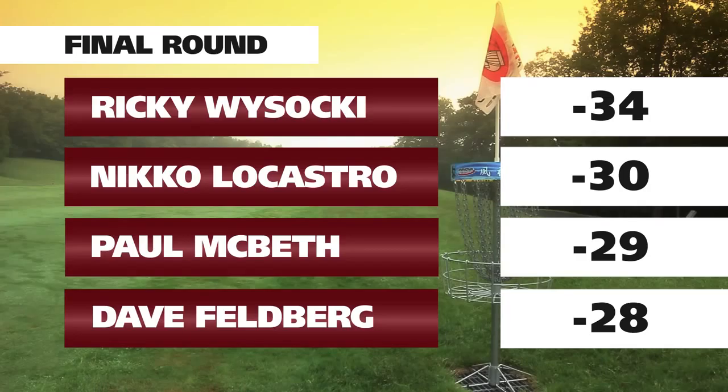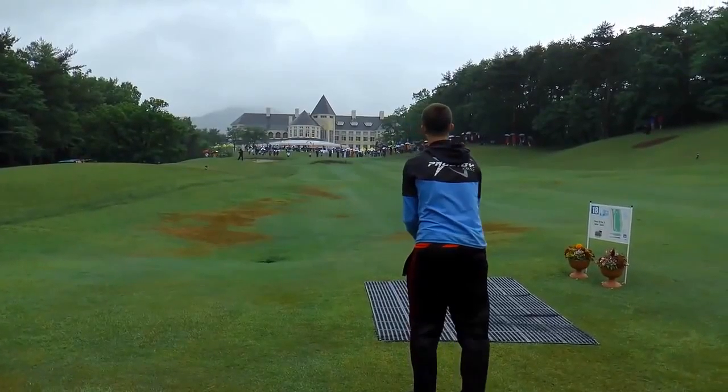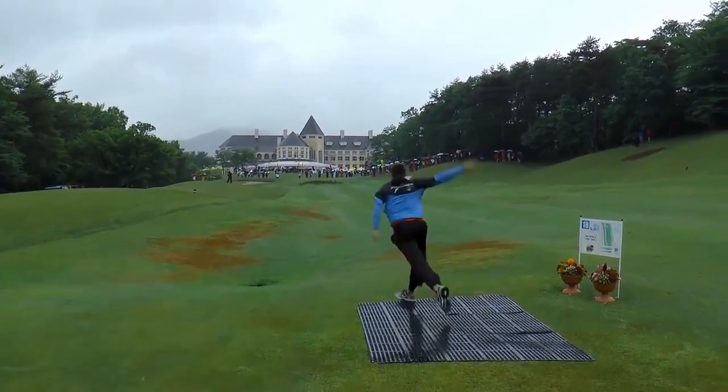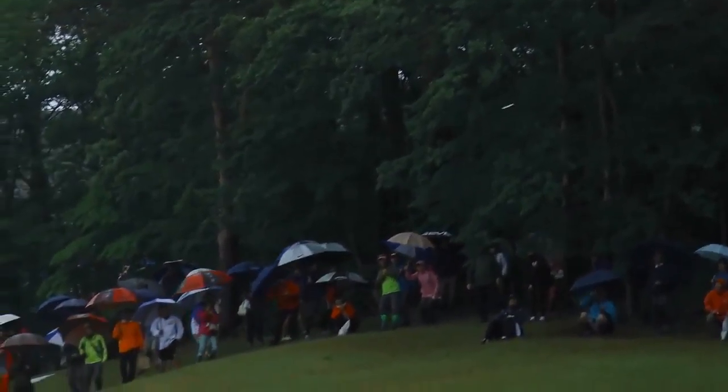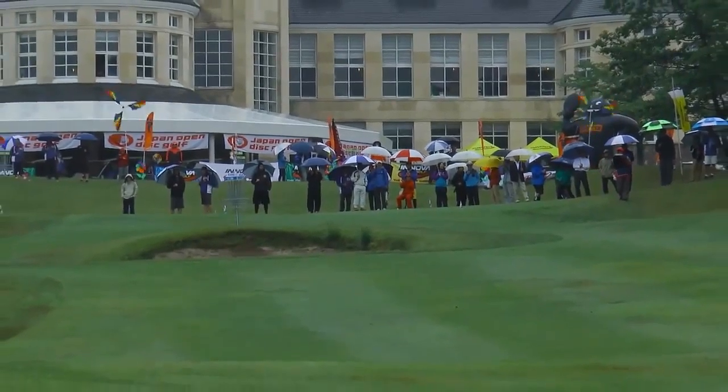Hole 18 — you remember it from the fifth round. It's a par 3, 100 meters, with a bunker sitting right in front of the pin. The rain has started to fall. What's the challenge here? The challenge is to make sure you don't throw it in the bunker. People who've seen the Japan Open in the past — this is the bunker I threw into to lose the 2010 Japan Open on the final hole.